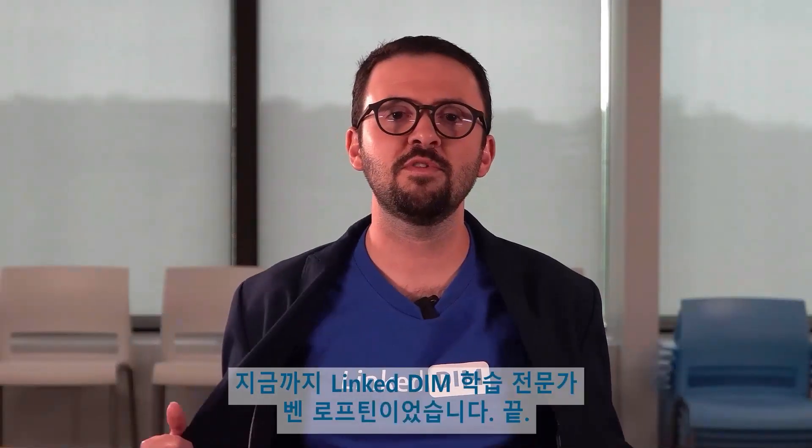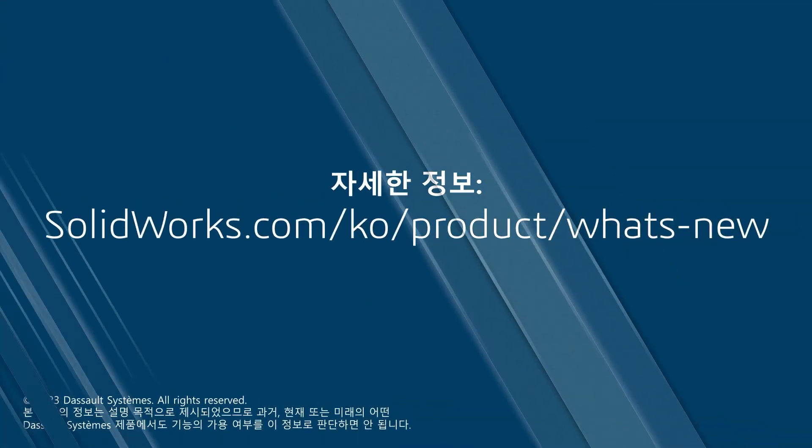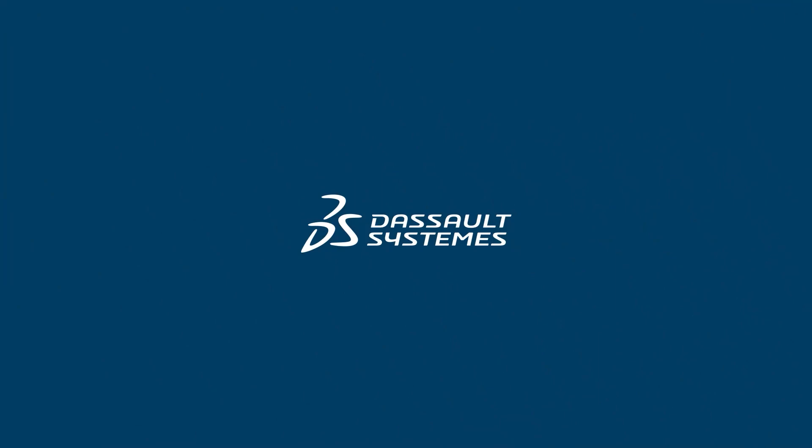This is Ben Lofton, Link Dim Learning Expert, signing off. This is Ben Lofton.